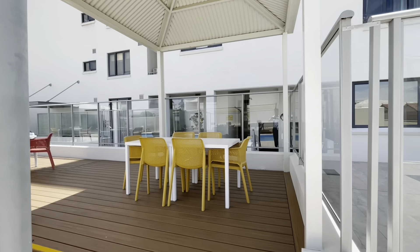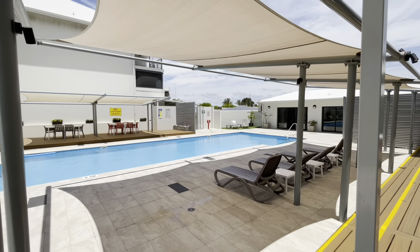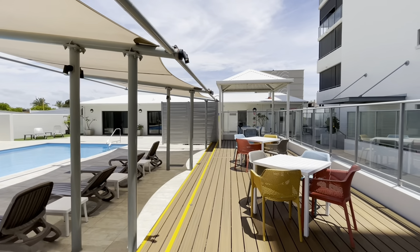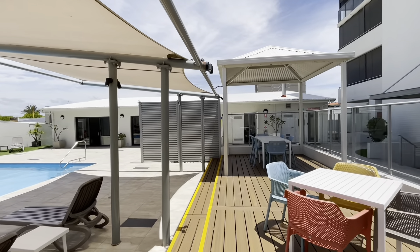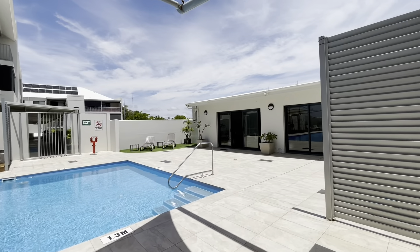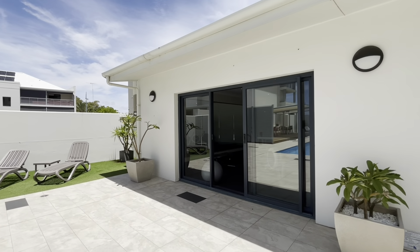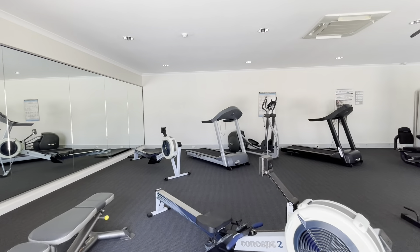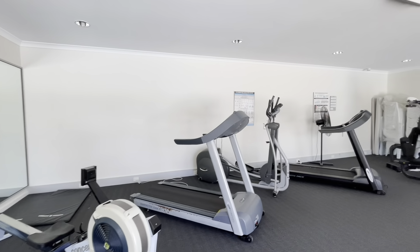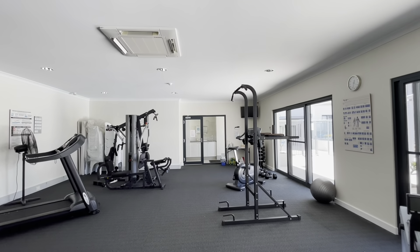Coming up here to an elevated seating area. This way to your gym — beautiful air conditioned area in here, modern gym equipment, and through that way to your toilets and showers.